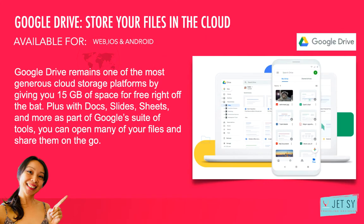Number two: Google Drive — store your files in the cloud. Cloud storage is easy to take for granted, but it's a must when you're working remotely, especially as part of a small team or even a team of one that needs to share files and make them easily accessible in a single place. Google Drive remains one of the most generous cloud storage platforms by giving you 15 gigs of space for free right off the bat. Plus, with Docs, Slides, Sheets, and more as part of Google's suite of tools, you can open many of your files and share them on the go. I have Google Drive as well — it's available for iOS, Android, and web.